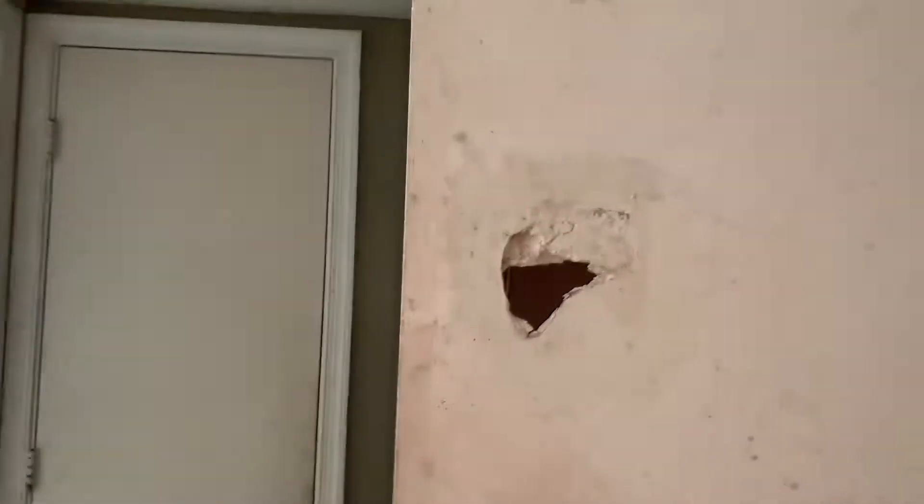This one is a handyman special, a contractor special — whatever you want to call it. It is gonna need a lot of work before you move in, so keep that in mind. Keep in mind that's why the price is very low on this. There's a small hole right here as well.